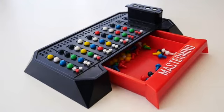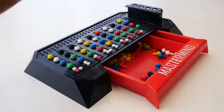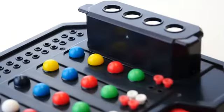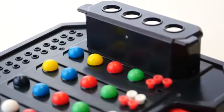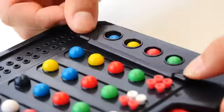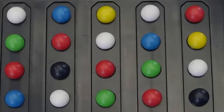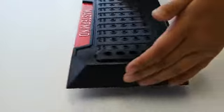The code breaker keeps placing rows of code pegs and keeps getting feedback from the code maker until they guess the code exactly. When this happens, the code maker places four red key pegs and reveals the secret code. The code maker gets one point for each row of pegs played by the code breaker, and players then switch roles.